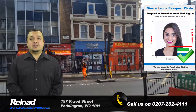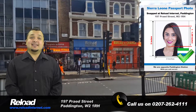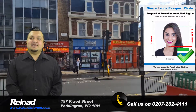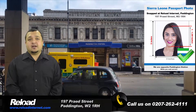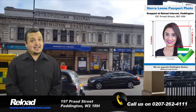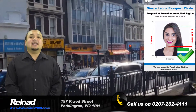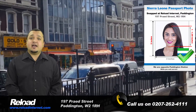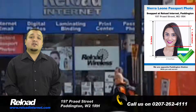Hi and welcome to Reload Internet. We are a professional passport photo studio based in Paddington, London, that specializes in Sierra Leone passport and visa photographs. Our staff takes hundreds of passport and visa photos every week and using the latest camera and printing technology, they can capture, print and prepare a set of high-quality photographs that meet all of the requirements stated by the High Commission of Sierra Leone.